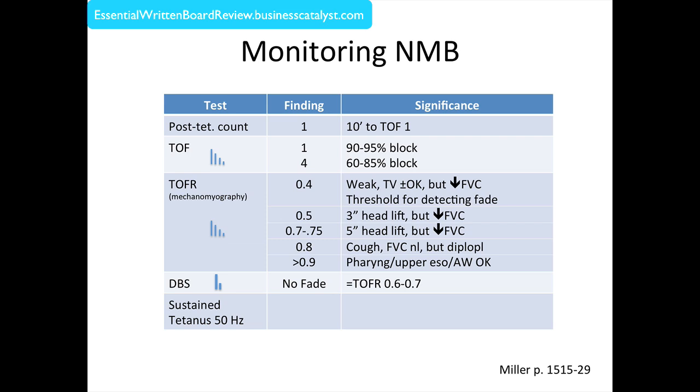Even better than both is sustained tetanus at 50 Hz. When you stimulate a nerve at 50 Hz, you are maximally depleting the presynaptic neuron of acetylcholine. If you have no fade at that high rate of stimulation, you are, in terms of neuromuscular function, essentially back. However, experts say you cannot completely exclude the possibility of residual neuromuscular blockade even with sustained tetanus, partly because you could be over-stimulating the nerve, leading to a false positive.